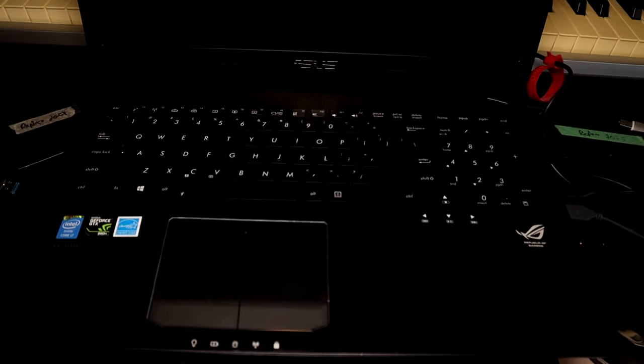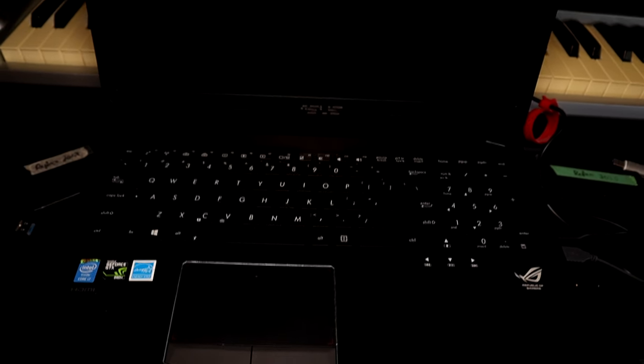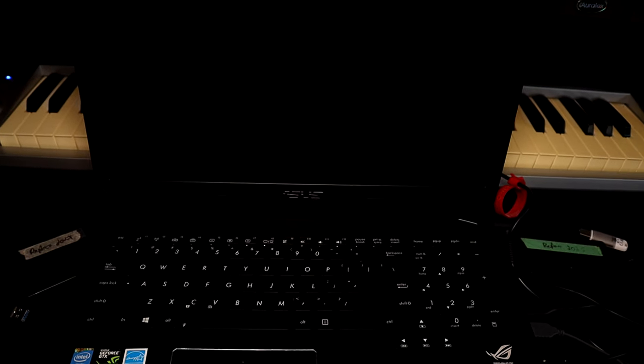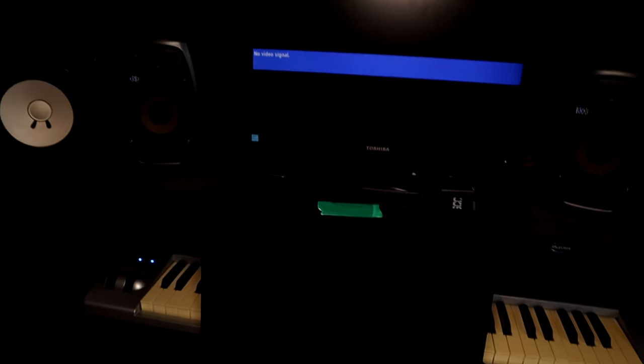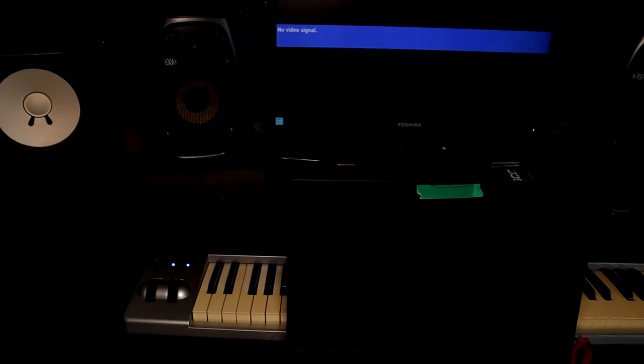Over here is computer land. This is the laptop I use to edit the Frightfully Forgotten episodes — it's like a gaming laptop so it's decent for video. I don't really use that for music production so much. I've been using the same PC for ages and I'm just waiting for it to die on me.